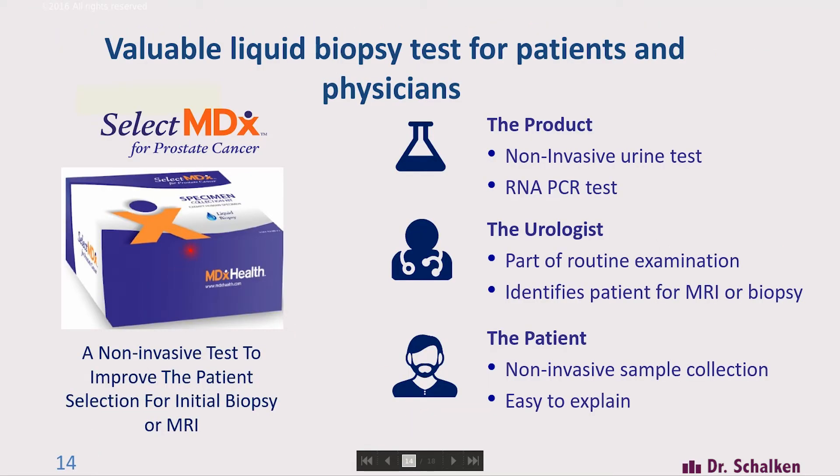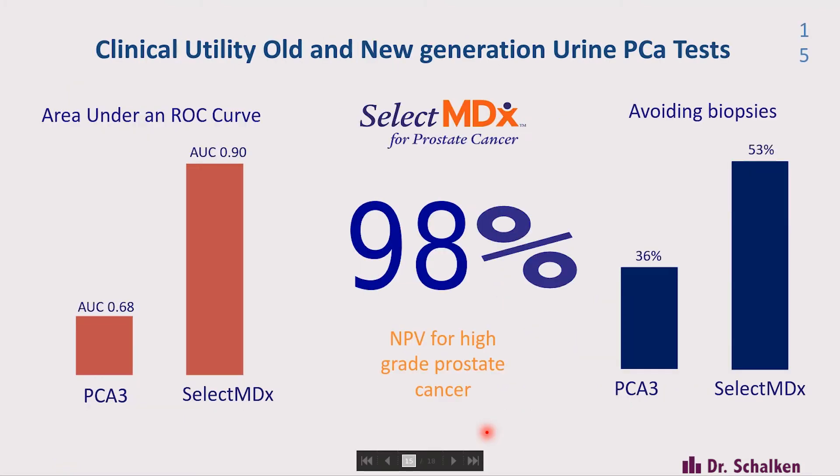It is a very simple procedure. The evidence we have so far is for patients with a PSA between 3 and 10 or 15. It's a non-invasive test, can be done as part of the routine examination, and it will give you an indication whether or not that patient needs a biopsy. The AUC for PCA3 was 0.68, and for the new urine test combined with clinical risk parameters it's 0.9. The negative predictive value for high-grade cancers is 98%, sensitivity is 92%, and that would result in a reduction of biopsies by 53%.